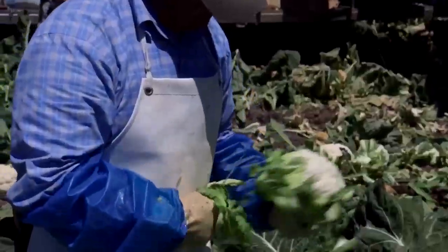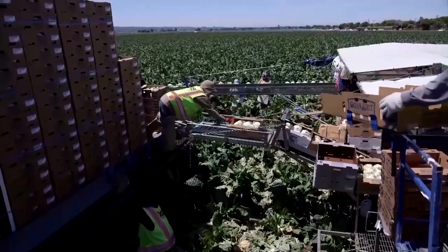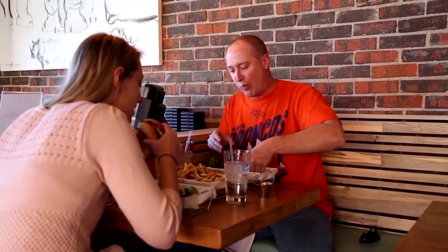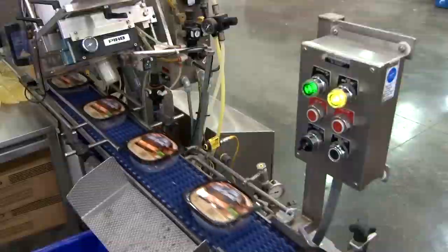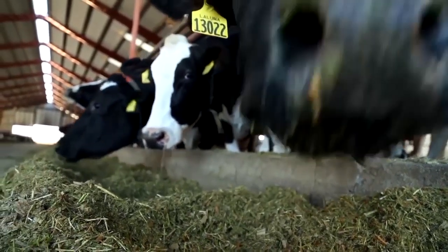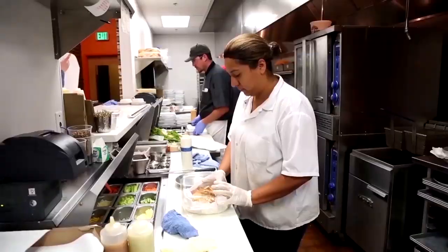How much electricity does it take to grow your salad? We're an energy industry. We're consuming energy to create this produce. Food is energy for our bodies, but it takes a lot of fossil fuels to make our food. We're definitely a big driver of energy use, all the way from farms to retail food stores and restaurants.